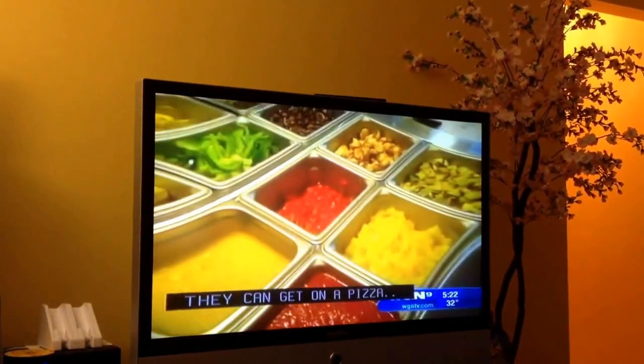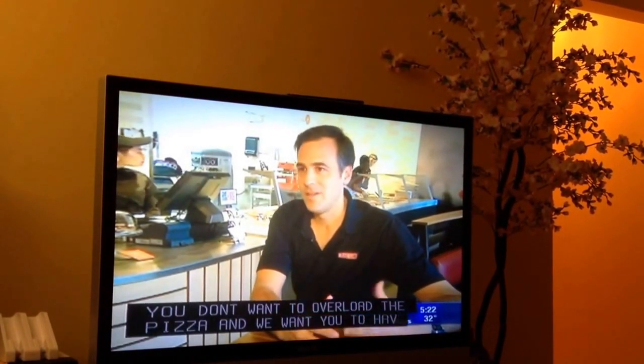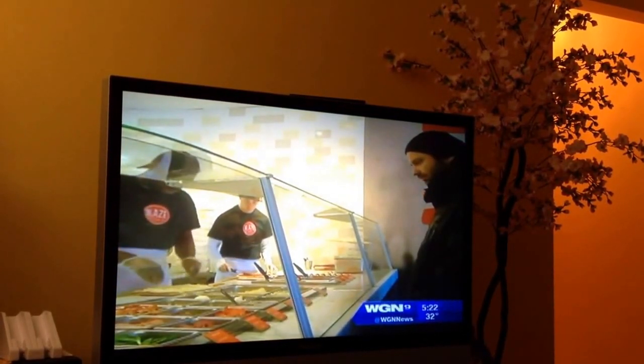There are 40 ingredients for you to choose from — different sauces, different cheeses, different vegetables, meats — as much as you want. We're going to guide you a little bit because you don't want to overload the pizza. We want you to have a product that you're going to be really happy with. And it may just take you longer to decide what you want than it will take to actually get it.